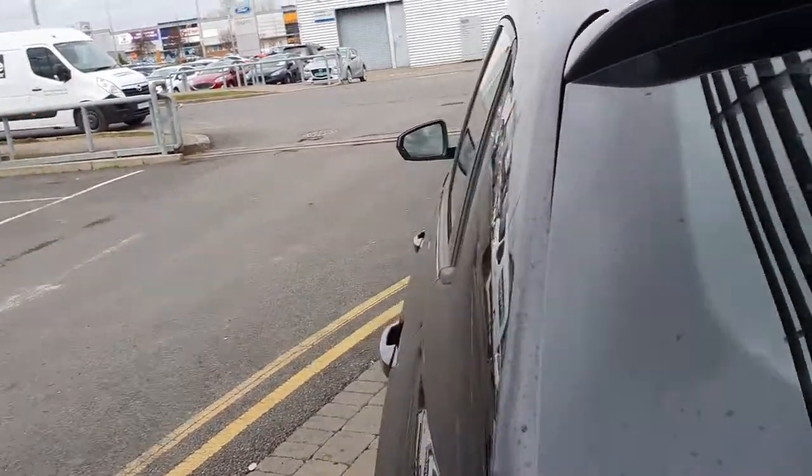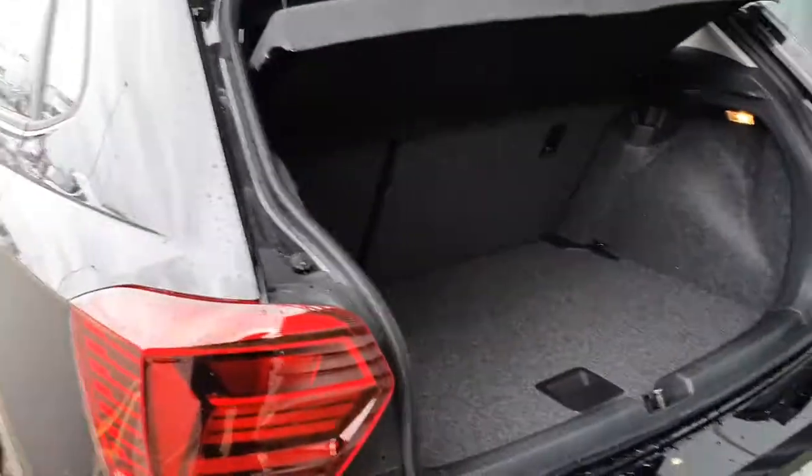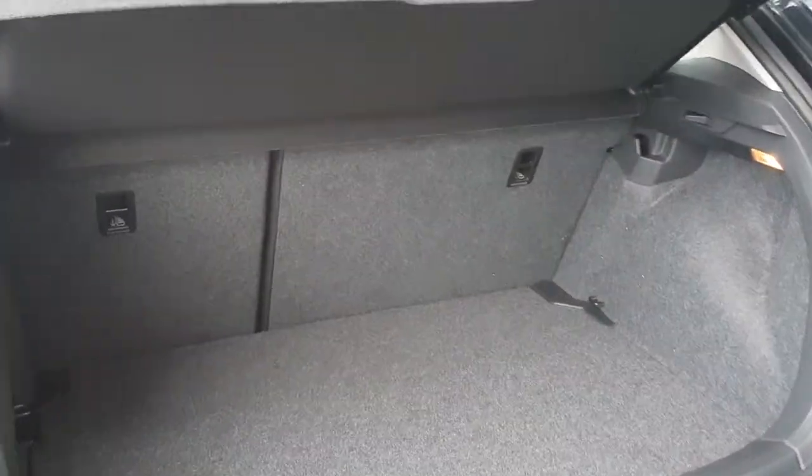If you have a look at the boot here as well, loads of space in the boot. You also have your 40/60 rear fold seats with isofix.